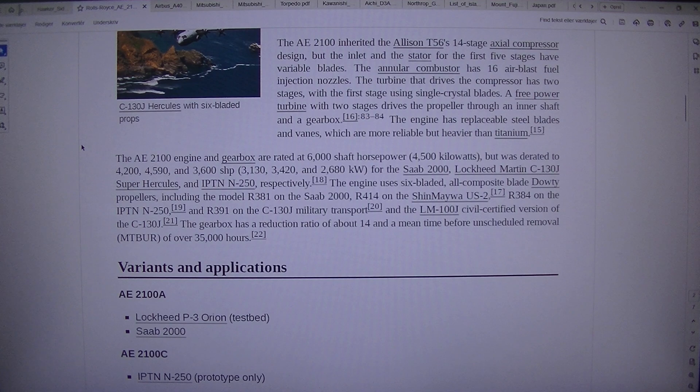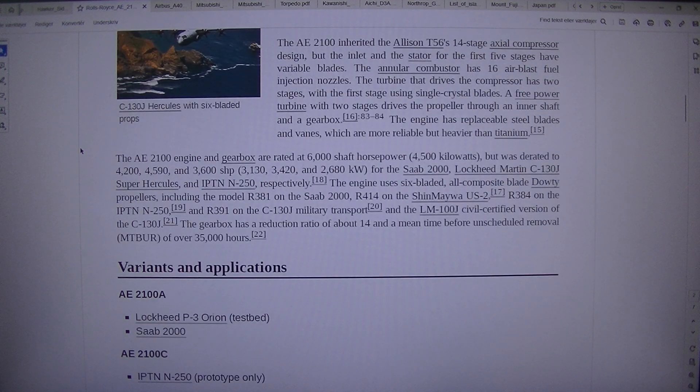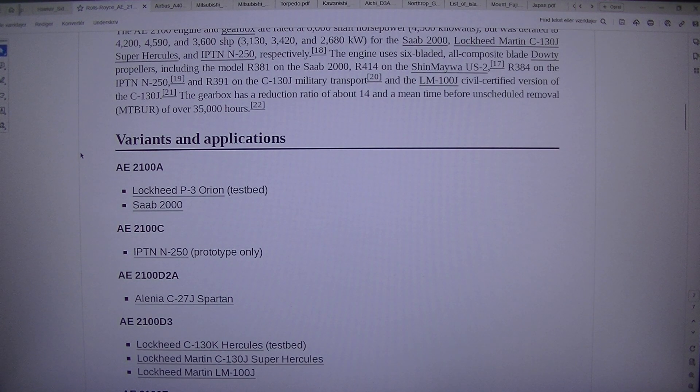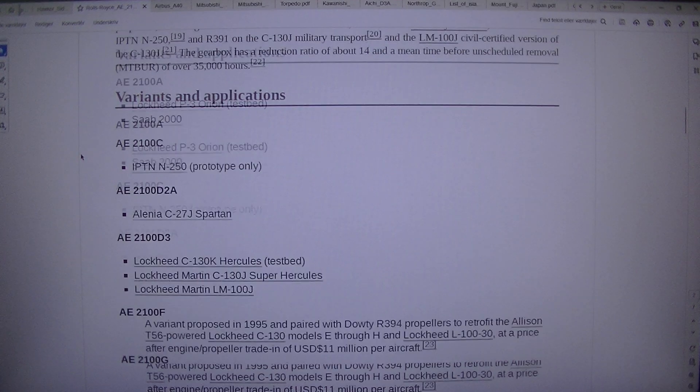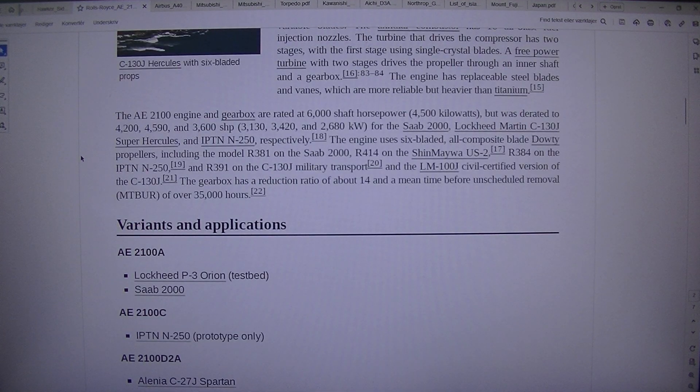The engine uses six-bladed all-composite blade Dowty-type propellers, including the model R381 on the Saab 2000, R414 on the Shinmeiwa US-2, R384 on the IPTN N250, and R391 on the C-130J military transport and the LM100J civil-certified version of the C-130J. The gearbox has a reduction ratio of about 14 and a mean time before unscheduled removal of over 35,000 hours.